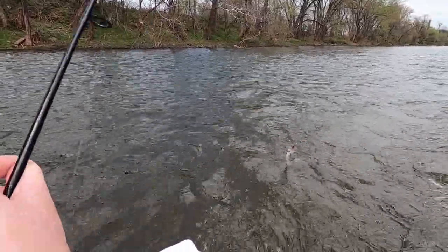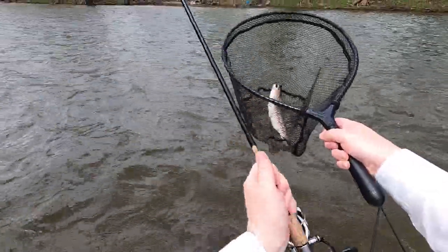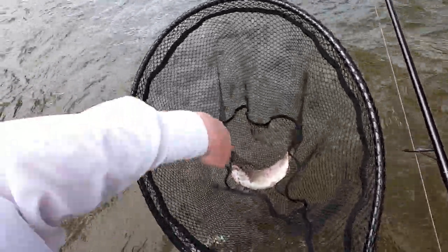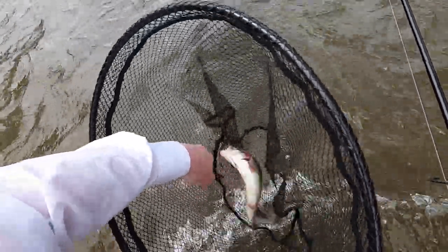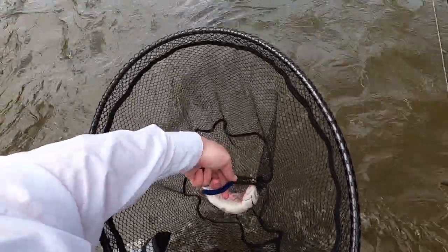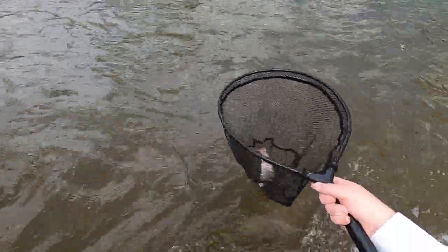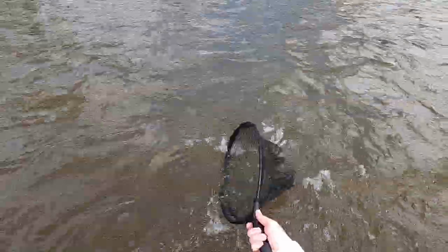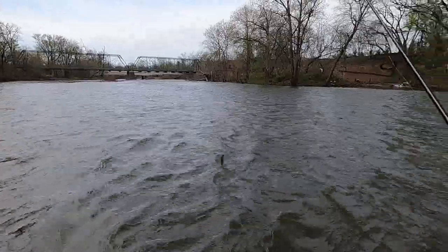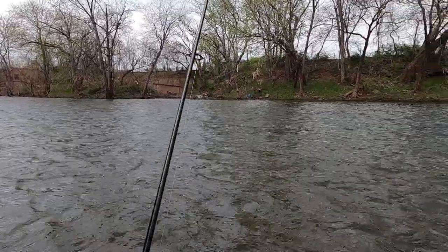It felt like it was scraping along the bottom, but I think it was just this guy chewing on it. Rainbow trout on a Ned Rig. Hook is out — there he goes. It looks like switching over to the Ned Rig might have been a good choice. It's paying early dividends so far.